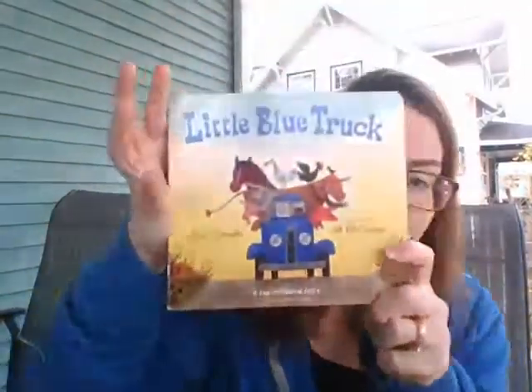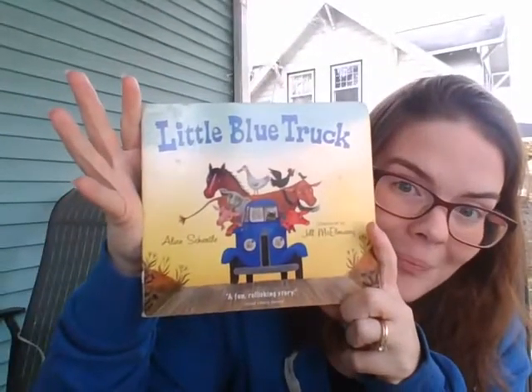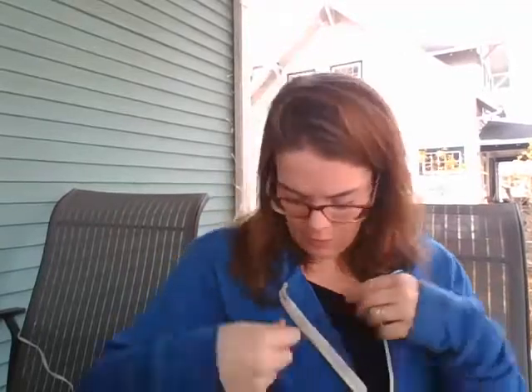Uno, dos, tres, cuatro, cinco, seis, siete, ocho, nueve, diez. Let's see — what did you find that's blue? Did anybody bring blueberries? I love blueberries. Did anybody bring the Little Blue Truck book? Maybe you have that at home. What did you bring that's blue? I brought my blue jacket — you like it? It's got a Y on it.